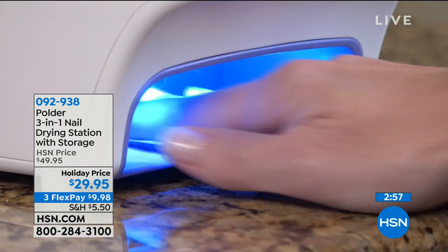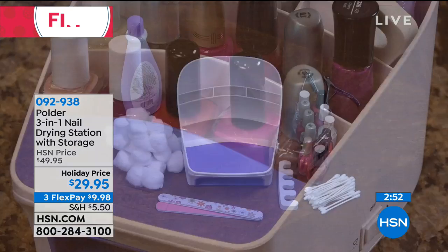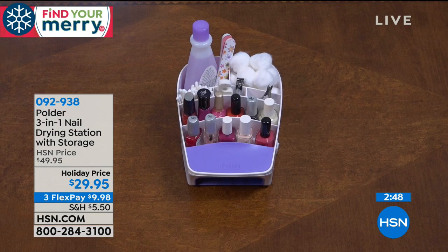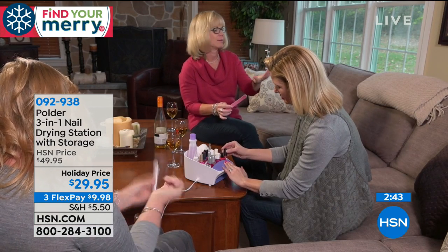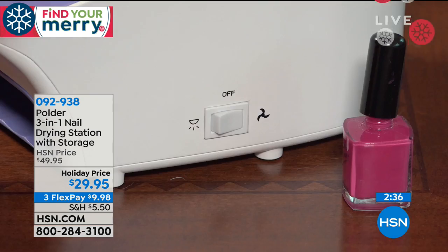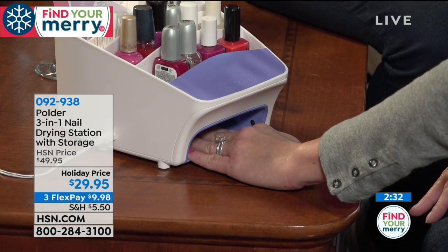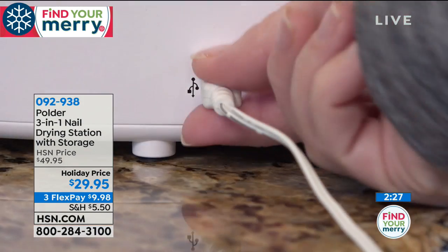It is sensor designed. So when you pop your hand in there, the fan goes on. When you take your hand out, the fan goes off. Or if you were using the light, the light has a two-minute timer which is the perfect cure for your gel nails. When you take your hand out it turns off automatically. This is a new item but it is available at a couple places. We have the best price — $29.95 is the best price you're going to get anywhere.